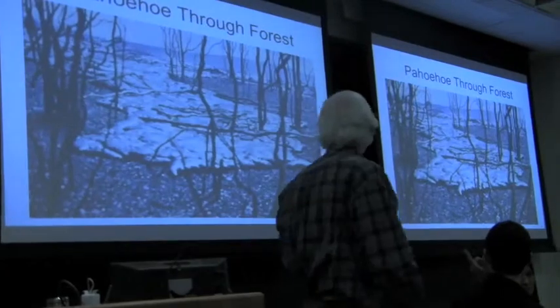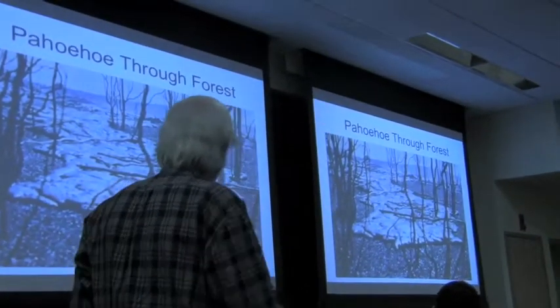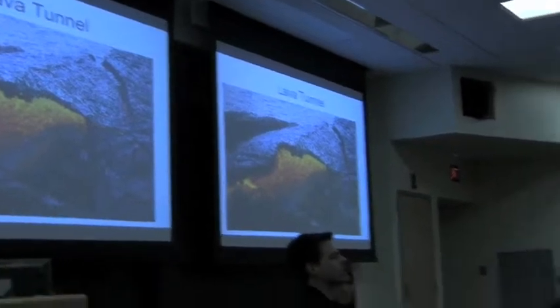Here we see pahoehoe racing up against an older flow. It flows out through a forest — and there it is: that's the lava tunnel. You fall through that, you're vaporized. You become steam and carbon dioxide.